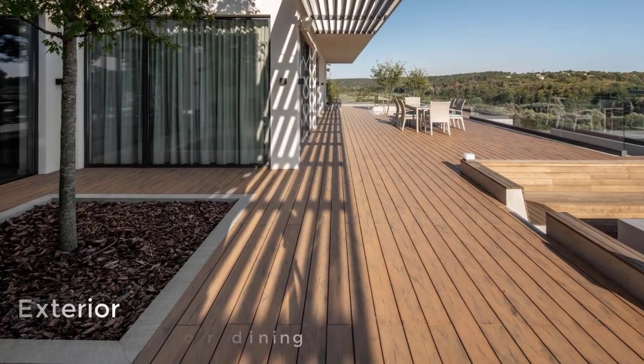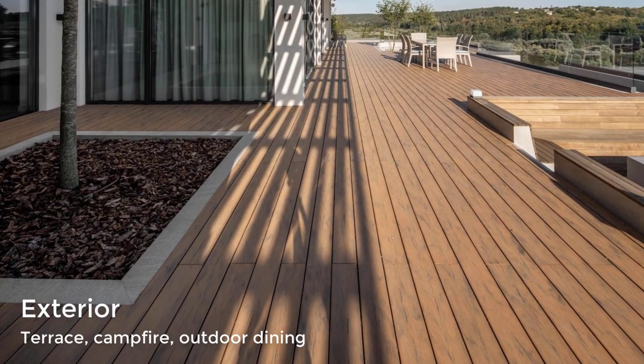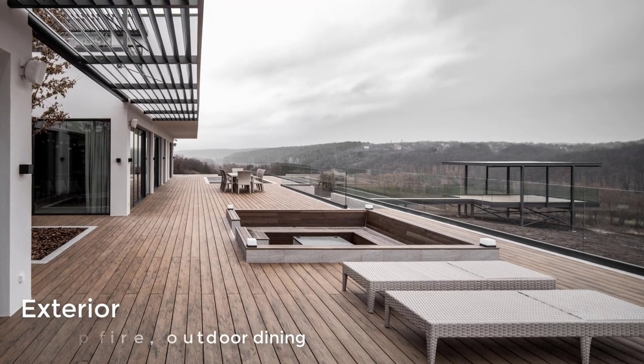There is a roomy terrace designed as a relaxing zone with lounges, a dining zone, and a small garden with trees, bushes, and a lawn.